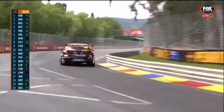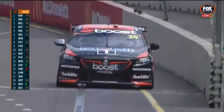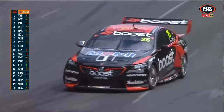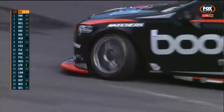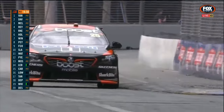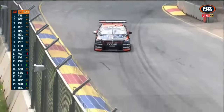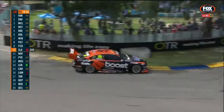New race number for this season for James Courtney as well — number 25, in celebration of 25 years in partnership with Mobil. So we're accustomed to seeing James 22 on the car. The official name is Mobil 1 Boost Mobile Racing — takes a little bit of concentrating, that one.